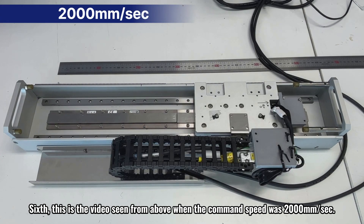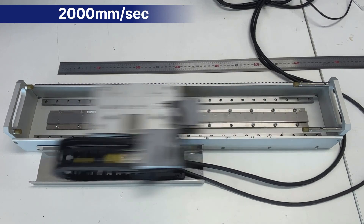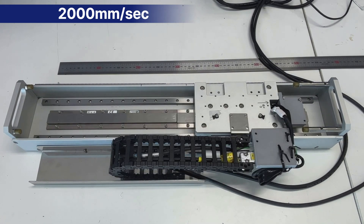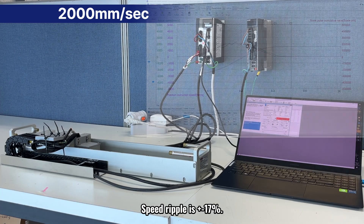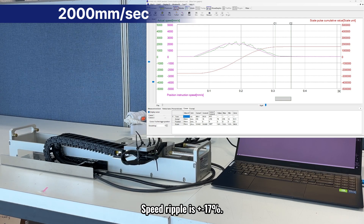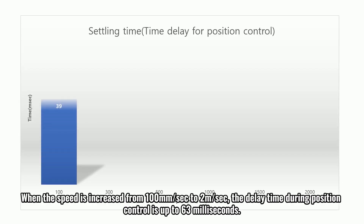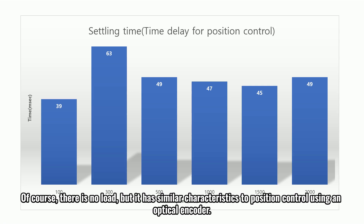Sixth, this is the video seen from above when the command speed was 2000 millimeters per second. The settling time is about 49 milliseconds. Speed ripple is plus or minus 17 percent. When the speed is increased from 100 mm per second to 2 m per second, the delay time during position control is up to 63 ms. Of course, there is no load, but it has similar characteristics to position control using an optical encoder.